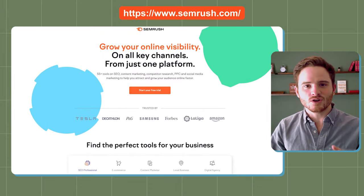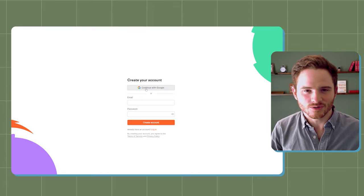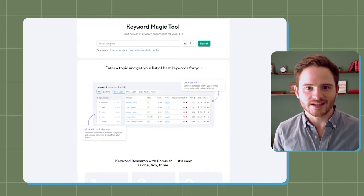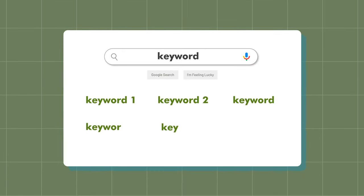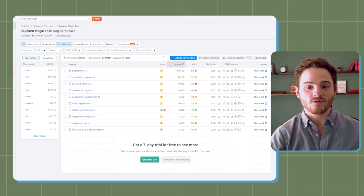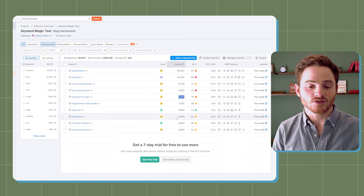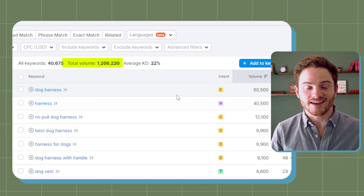If you go into SEMrush, get a free trial using the 'try for free' section — you can even sign in with Google in one click. Then go into their keyword magic tool. You just add in any keywords that make sense for your product. If you sell dog harnesses, add in 'dog harness' and it will give you all keywords mentioning that term, as well as how many times people search it into Google. All the keywords mentioning dog harnesses — including best dog harnesses, small dog harnesses — this total volume is almost a million searches per month. This is a gold mine if this is your industry.